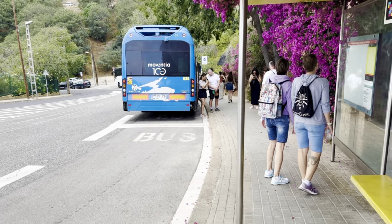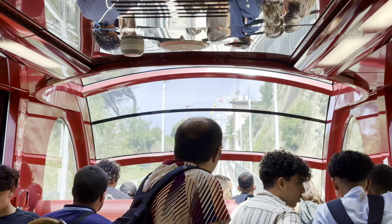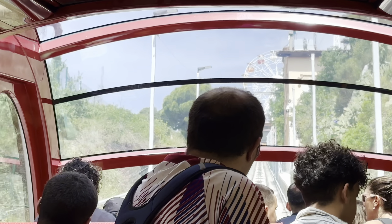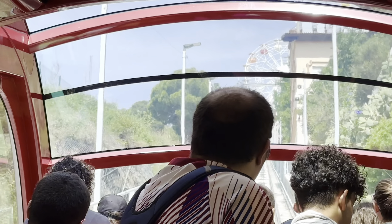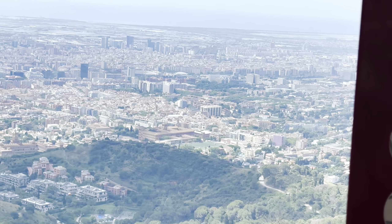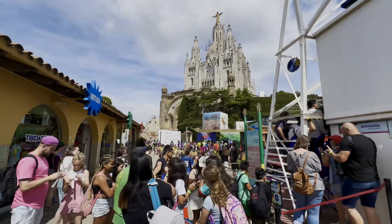We have reached here. We are going to go inside. I will see you in the middle of this video, so this is not the end. Finally, we are going to go to the top. This is the whole place of the city — this is the city of Barcelona.